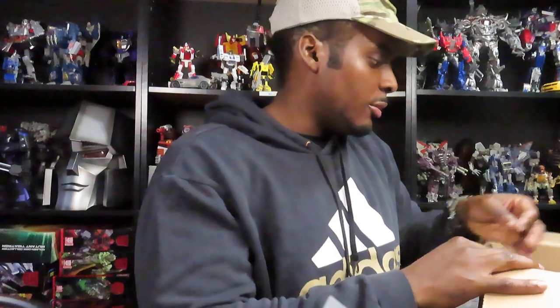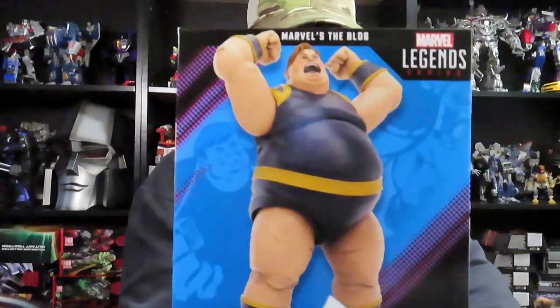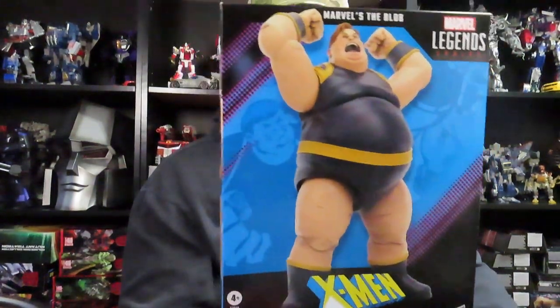I'm super excited to go see the movie because I haven't seen it yet and I love Transformers - Transformers is like my biggest thing. And last but not least for this haul is the Blob. He's got some heft to him - I'm kinda surprised, I didn't know he was going to be that heavy. I've been hearing everybody say he's got a good amount of plastic and heft to him, and I am thoroughly surprised - it's a heavy box.